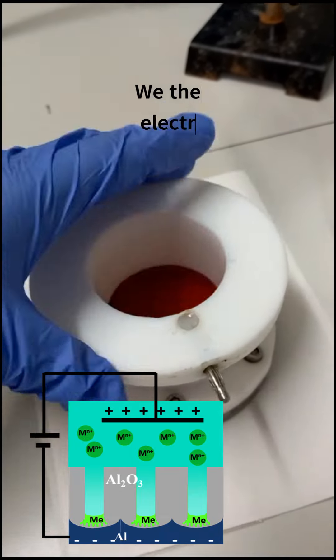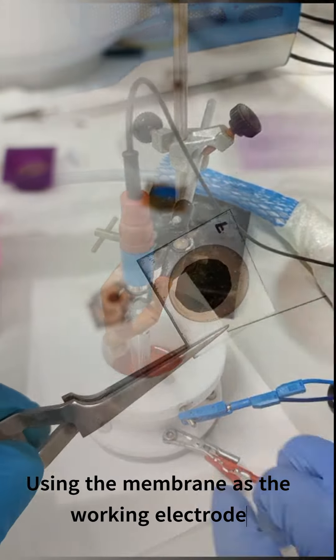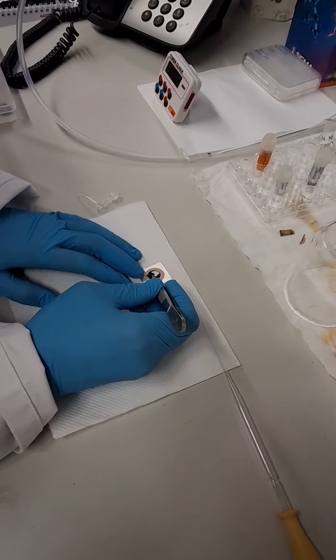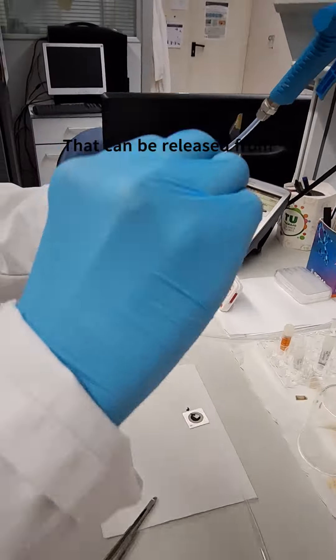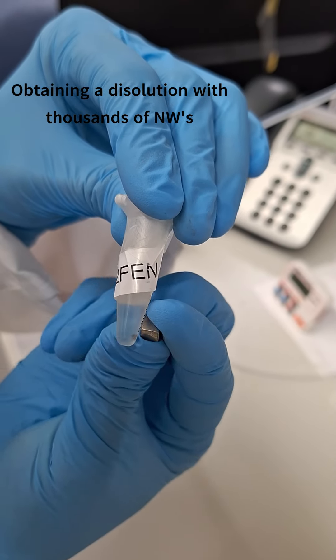This is achieved through an electro-deposition method, using the membrane as the working electrode. The result is an array of nanowires that can later be released through a chemical etching process, obtaining a solution with thousands of magnetic nanowires.